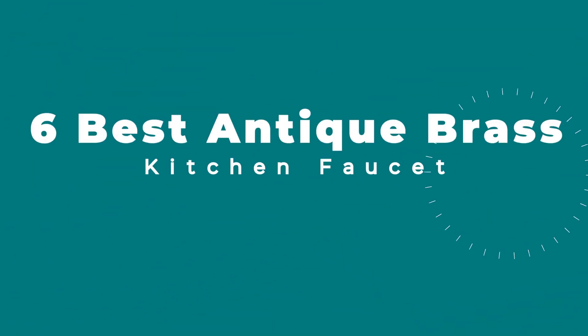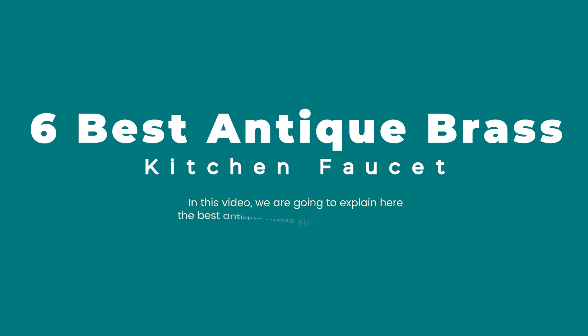Six best antique brass kitchen faucets. In this video we are going to explain here the best antique brass kitchen faucet reviews. Product links are provided in the description box.